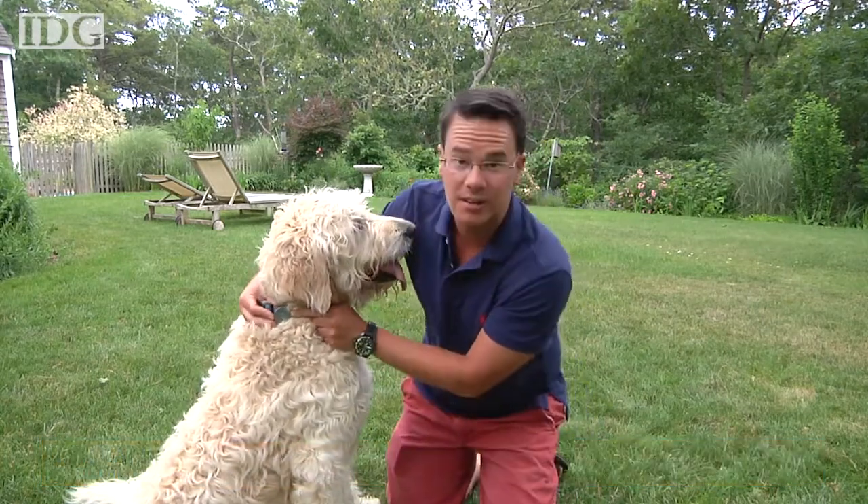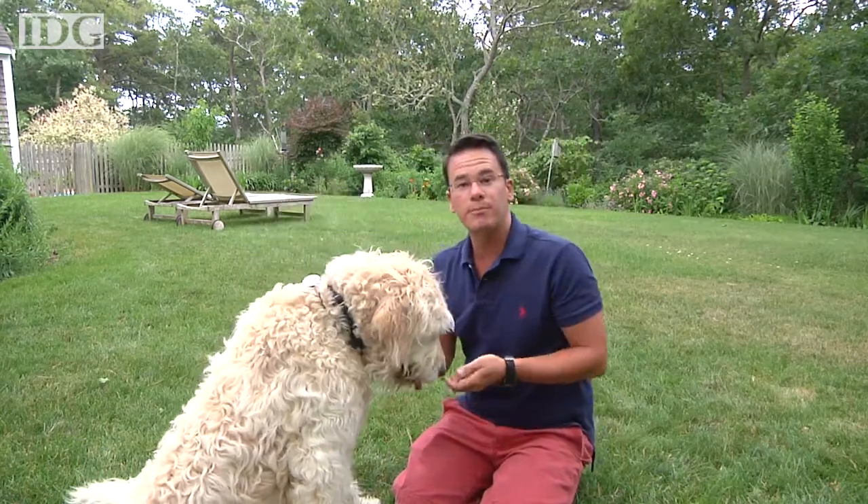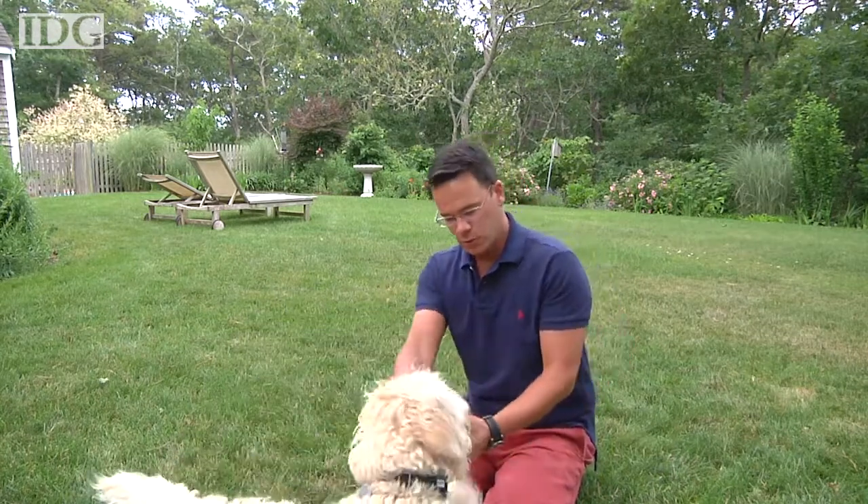It clips onto his collar, and it monitors his activity throughout the day. For those of you who live in apartments or have dog sitters, it's a good way to monitor your pet's activity, but if you're with your pet throughout the day, then it probably won't tell you much more than you already know.